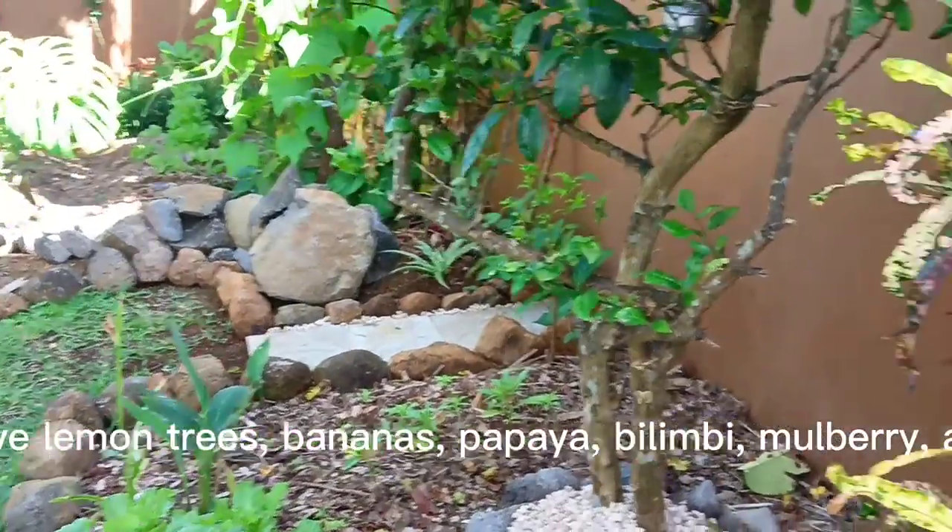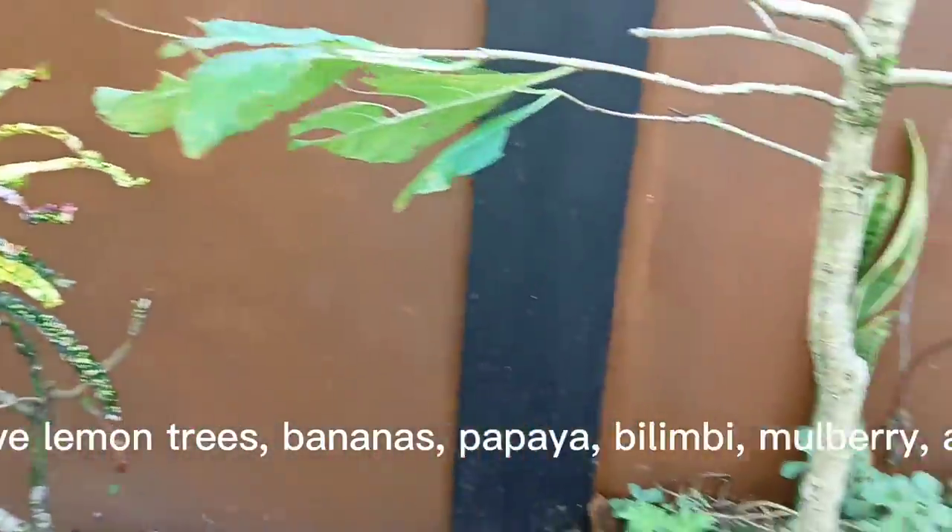We have lemon trees, bananas, papaya, bulimbi, mulberry, and so on.